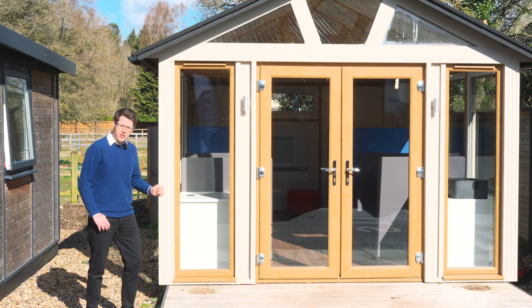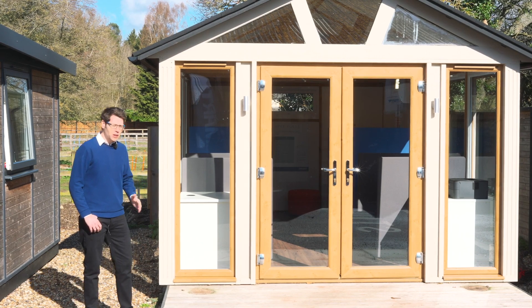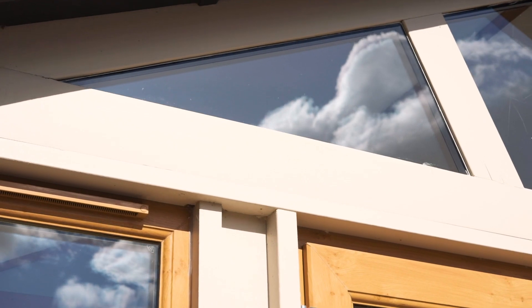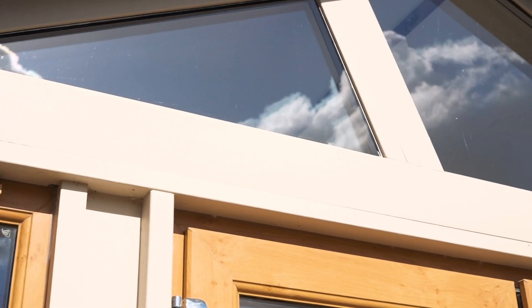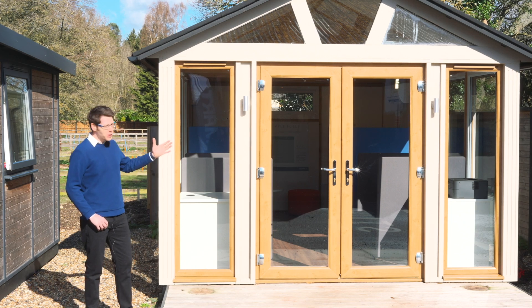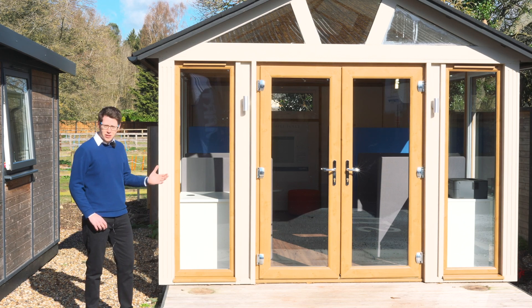This is our Temple Folly range. The main features of this building are the high-pitched roof and the front glass gable. This building is all about that front aspect, and you can combine and mix the building up with window and door combinations unlimited to your choice.